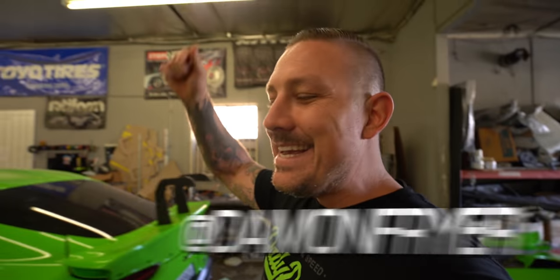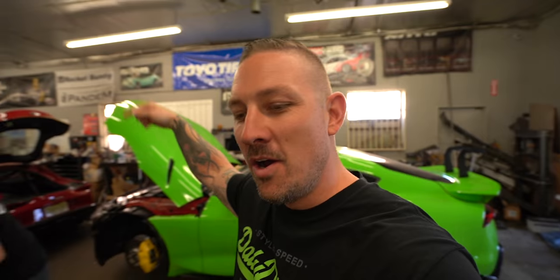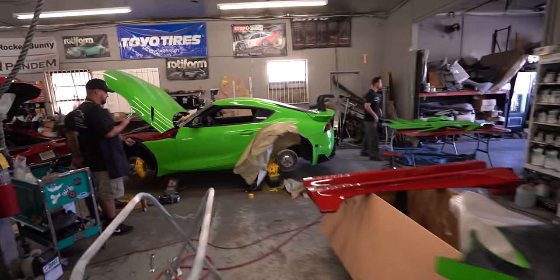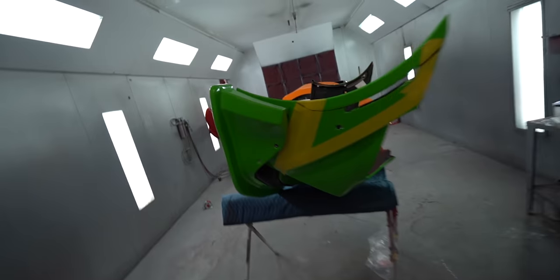Now we're back. Check this out, you guys. We have the kit being installed at LTMW. You're gonna see in this episode a completed wide body Supra, wheels and all, believe it or not, from its current state. Painting calipers yellow — they used to be red. Completing, putting on parts of the kit, like the front splitter is being put on the front bumper right here.